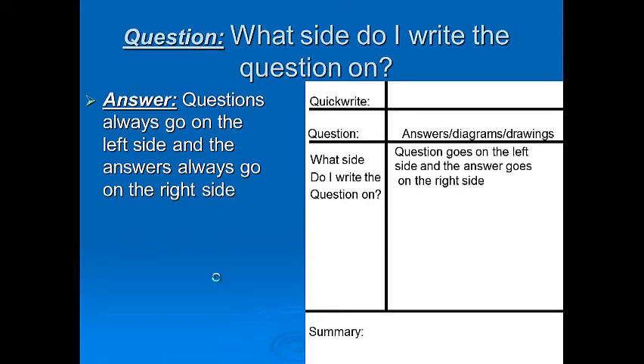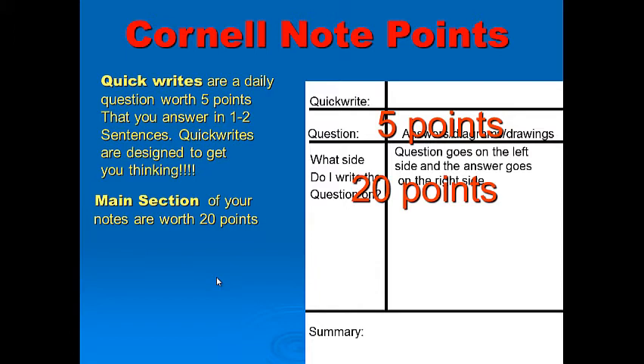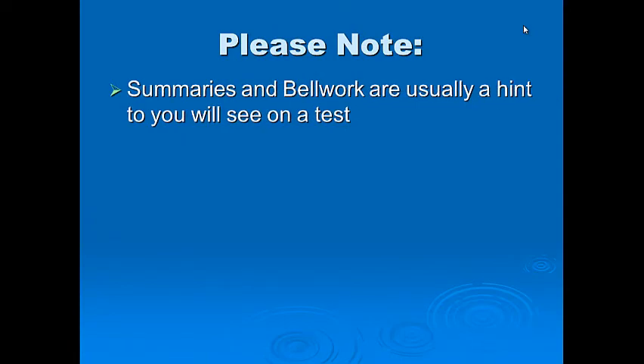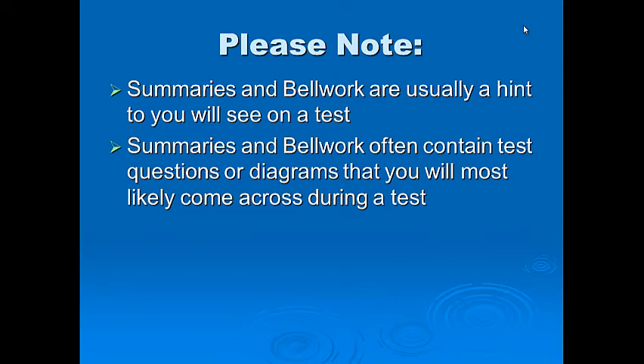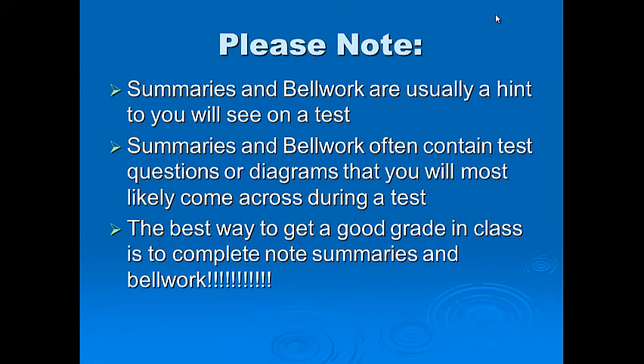When we're done with the day, we'll do summaries for more points. Quick writes are worth 5 points — one to two sentences just to get your brain thinking about the topic. The main section of your notes is worth 20 points, and summaries are worth 25 points — 50 points total for each day. Summaries and bell work are usually a hint to what you'll see on the test, so completing them is the best way to get a good grade.